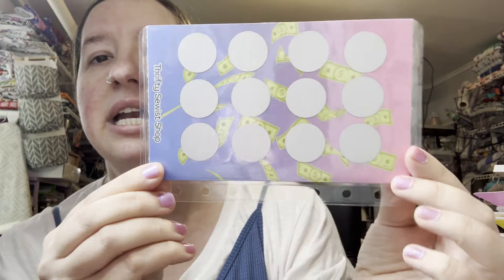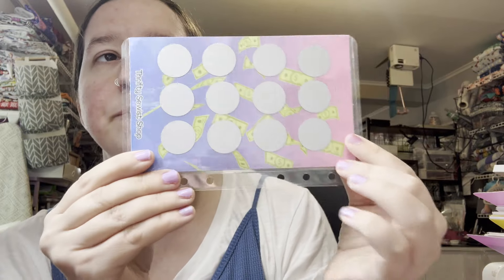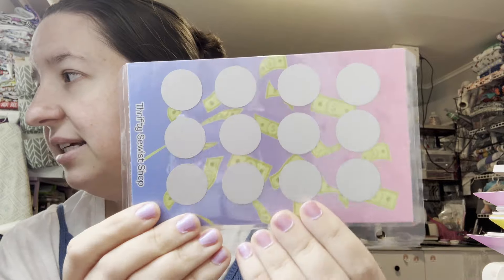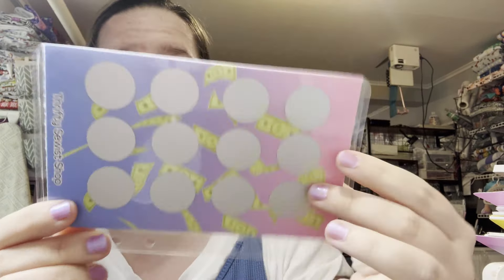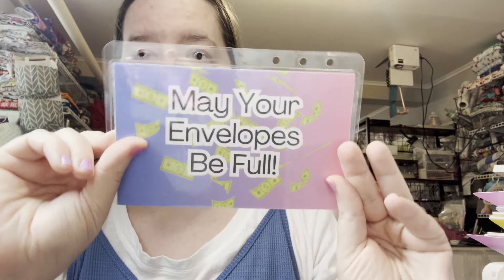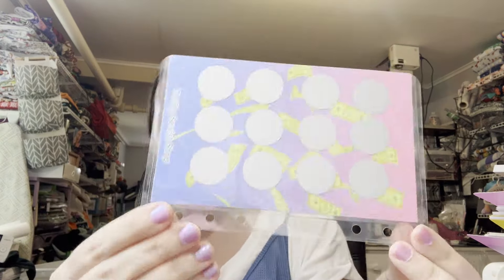This is an A6 envelope — I did decide to do A6, and it is punched for A6. If you are someone that only uses A5, I apologize, but it is only in A6. You can still put it in your A5 binder — it just won't match up with the holes. When you have it in your binder and flip it, the words are right side up, so if this is my binder and I flip it, the words will be facing you.